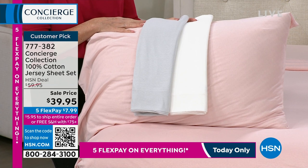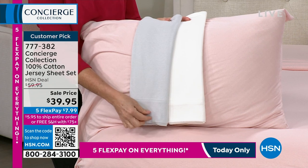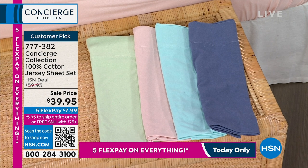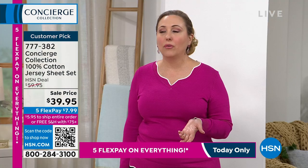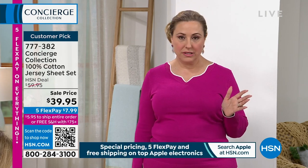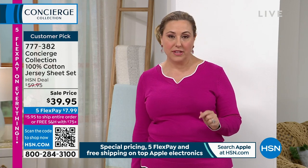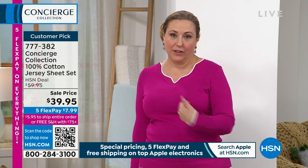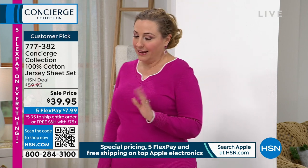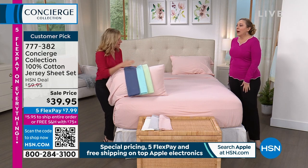We actually launched a new shipping and handling policy at midnight last night. We were doing free shipping over $75, but suppose you spend $74.95 — now below $75 it's a flat rate of $5.95 for everything. But if you spend that one more nickel over $75, it's free for everything. We just implemented this as our new in-place policy.